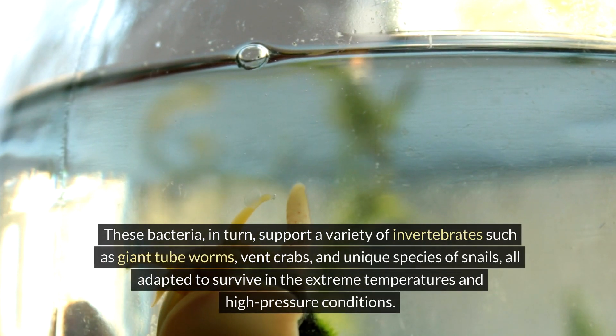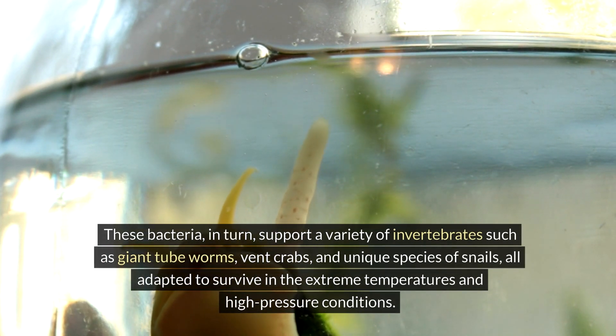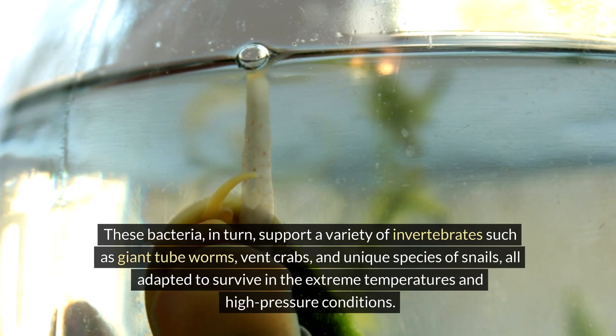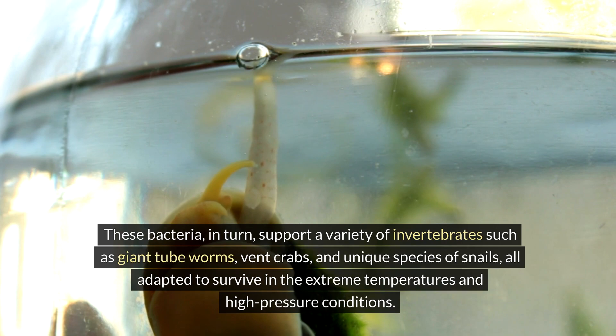These bacteria, in turn, support a variety of invertebrates such as giant tube worms, vent crabs, and unique species of snails, all adapted to survive in the extreme temperatures and high-pressure conditions.